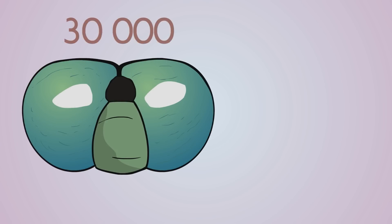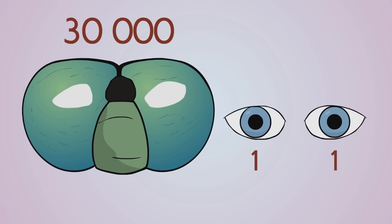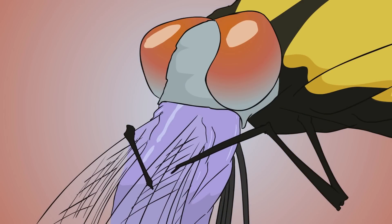Their two eyes contain as many as 30,000 lenses compared to our one, and have nearly 360-degree vision. They can see more colors than humans. With these huge eyes and amazing wings, they'll grab and eat other flying insects right out of the air, and sometimes even eat other dragonflies or damselflies.